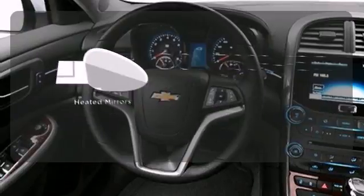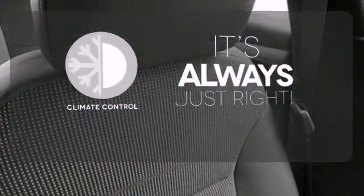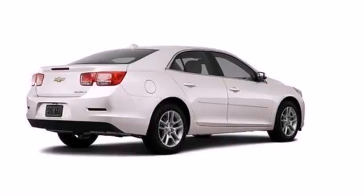Leave the scraper in the car thanks to the heated mirrors. Set it and forget it with the climate control. This car truly lives up to its promise as a reliable and comfortable sedan.